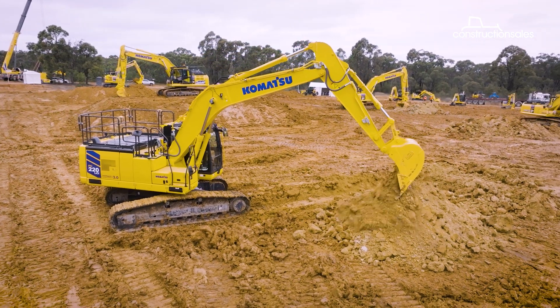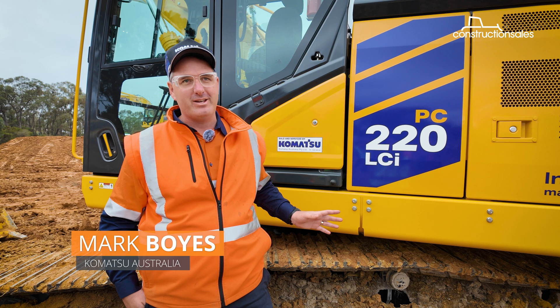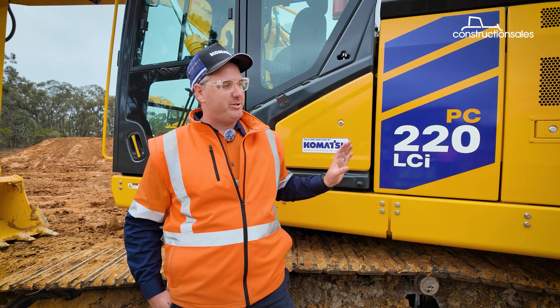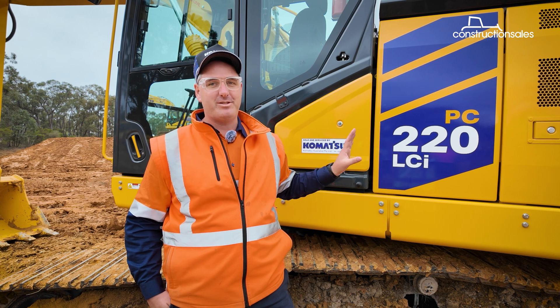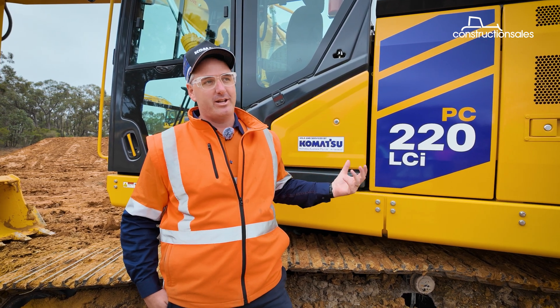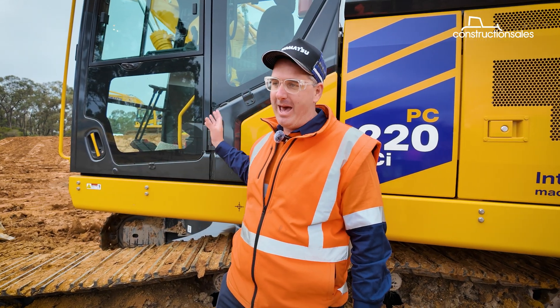This is probably by far the single biggest change that Komatsu has seen in our construction-class excavators in the last decade. We've gone through a large engineering development with this — we've changed the engine sizing capacity, the power output, our hydraulic system has had a significant upgrade, as well as a significant upgrade on our cab and work equipment.